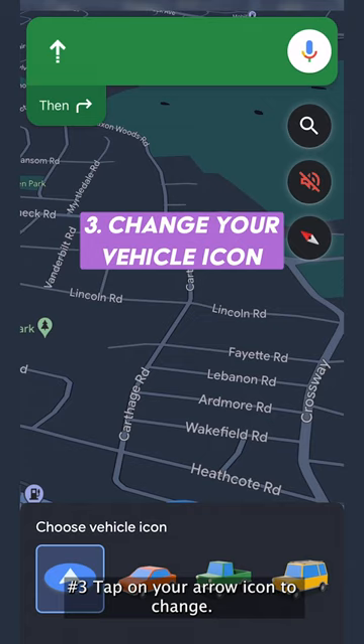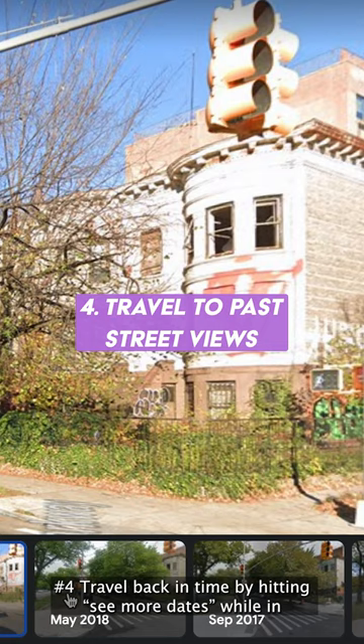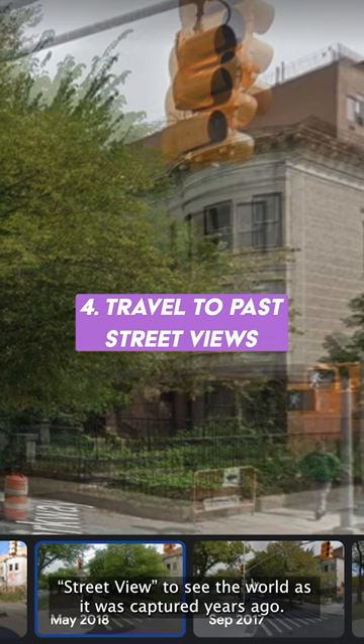Number three, tap on your arrow icon to change it to a little car, truck, or SUV. Number four, travel back in time by hitting 'see more dates' while in Street View to see the world as it was captured years ago. This one is only available on desktop.